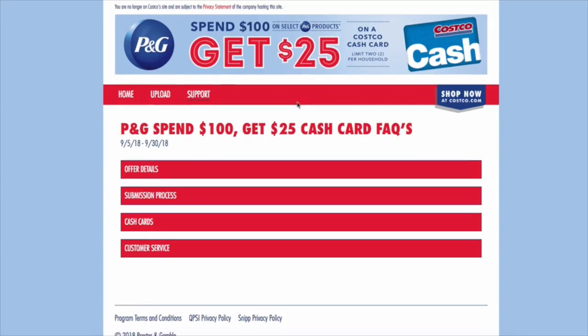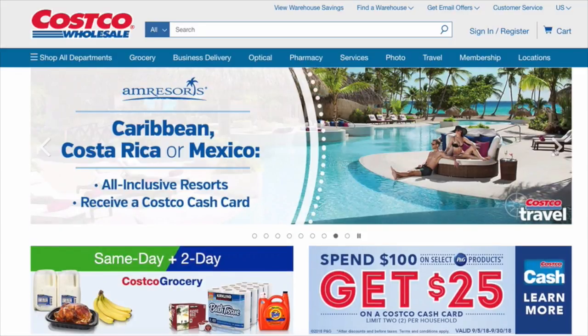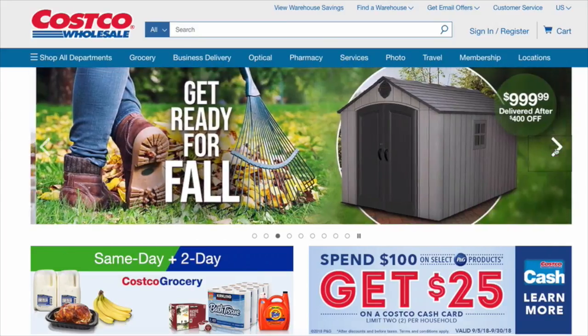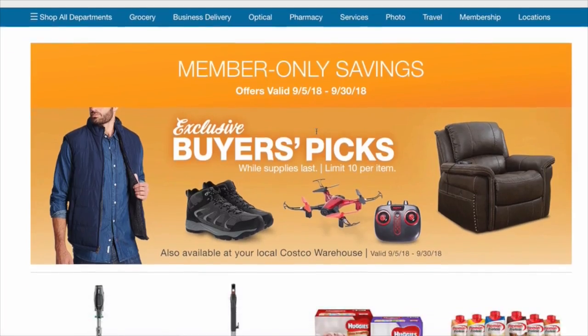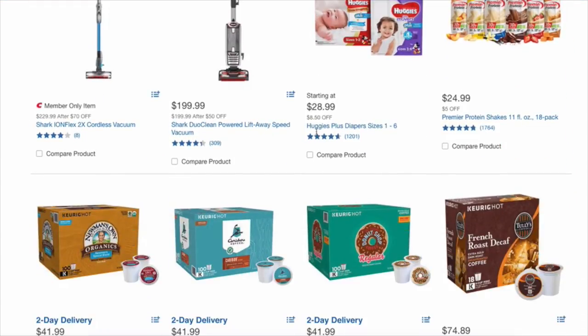I'm going to remember that, definitely. Also, this little banner up here — if you scroll through it, you will see the members-only savings from September 5th to September 30th. I'm going to click on that, and then this will show me all of the deals and how much everything is off.